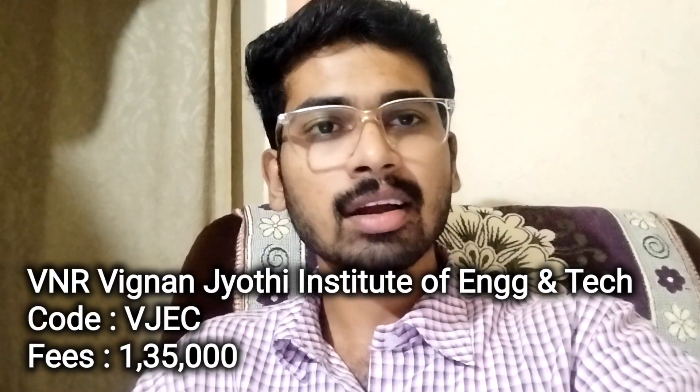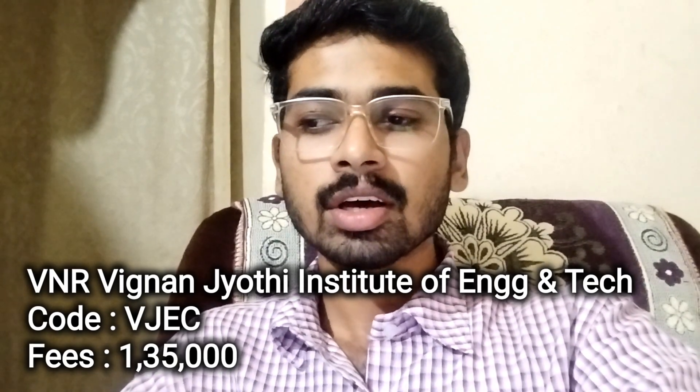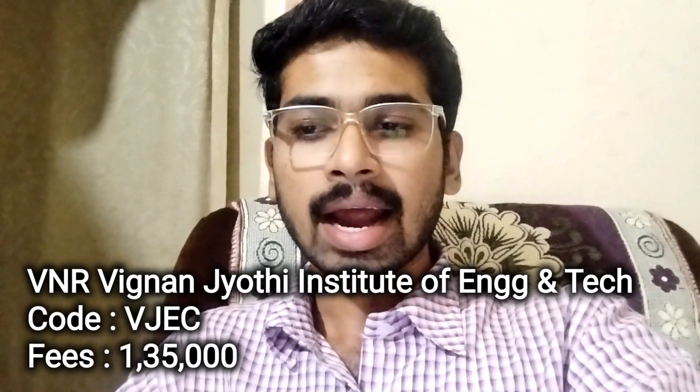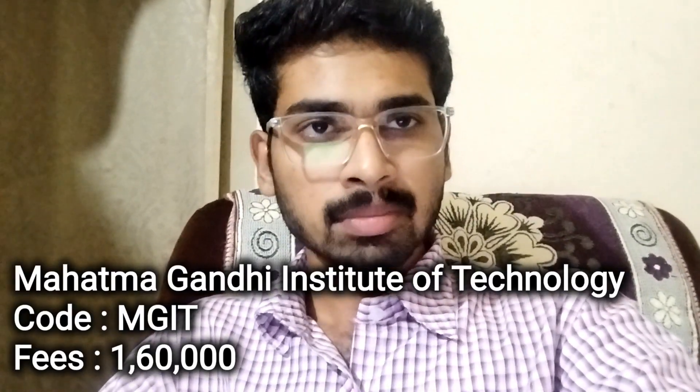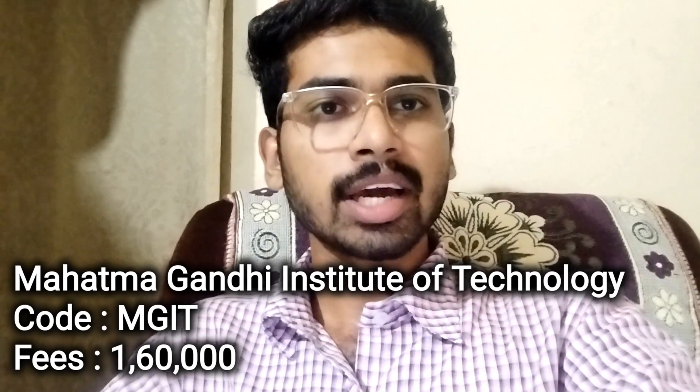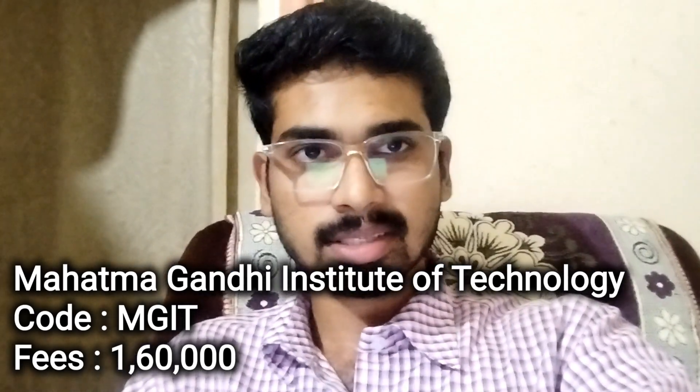And next, VNR Vignana Jyothi Institute of Engineering and Technology. College code VJEC. And college fee structure is ₹1,35,000. And next, Mahatma Gandhi Institute of Technology. College code MGIT. And college fee structure is ₹1,60,000.